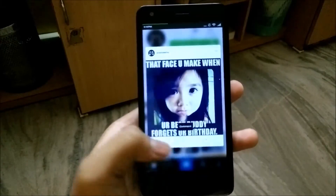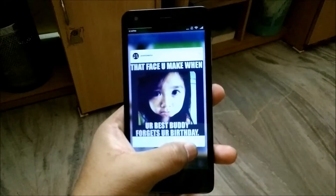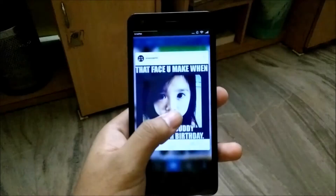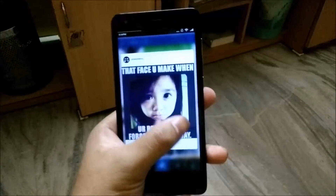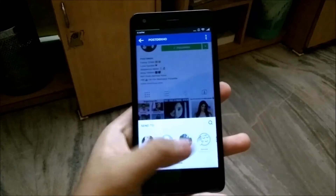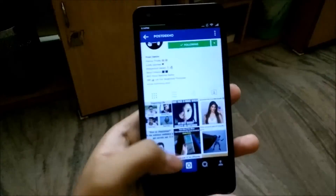Slide your finger down and it will show you how to comment. You can even share it and direct message the person you want to send. Oops, it's not working — let's try it again. Okay, now it's worked.